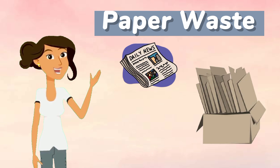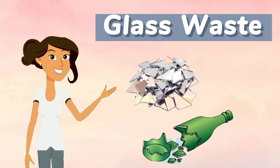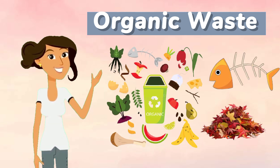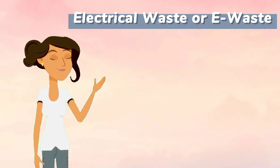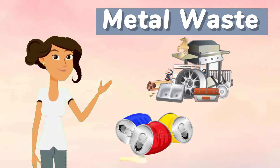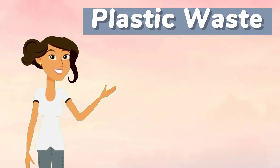The common waste materials to segregate include: paper waste, glass waste, organic waste, electrical waste or e-waste, metal waste, and lastly, plastic waste.